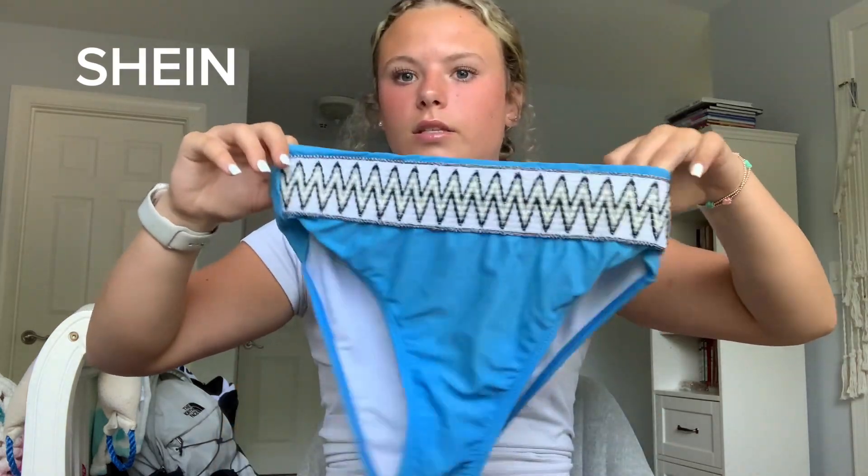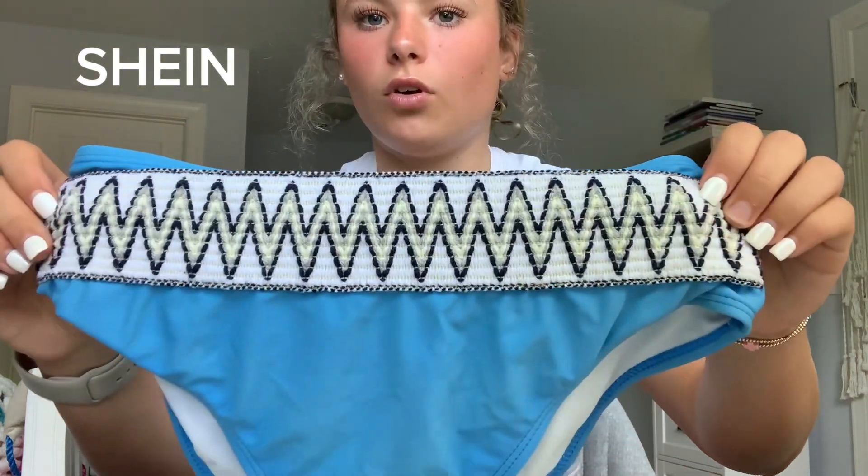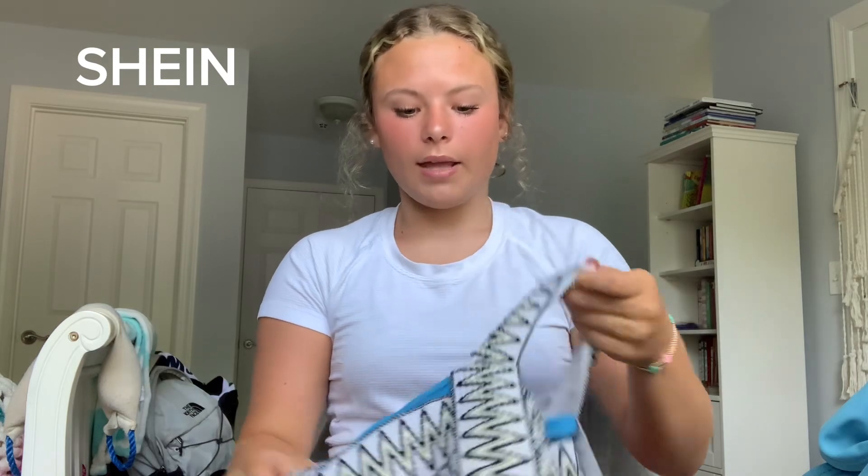Next swimsuit is literally so cute and I'm so happy I got it. It's this blue one with a chevron pattern. I actually saw this swimsuit two summers ago and knew I had to get it, and I ended up finding it on Shein for much cheaper. I was disappointed they didn't have my size small, but all the reviews said to size up, so I got a medium and it actually fits really well.